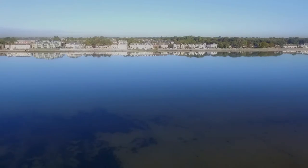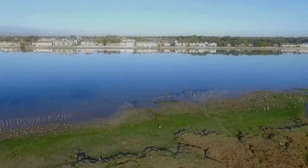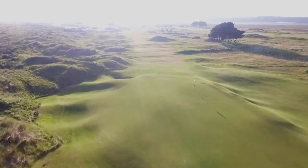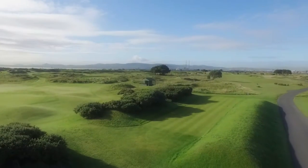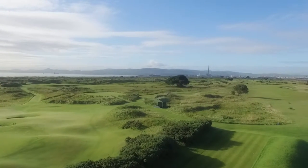The Bull Island evolved after the decision by Captain William Bligh in the early 1800s to build a seawall two miles out from shore in order to provide a safe shipping lane into Dublin Port. Bligh, of Mutiny on the Bounty fame, had created a sandbank — the Bull Island — which continues to grow today.